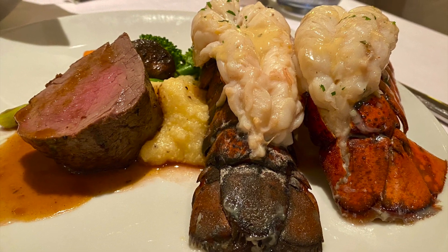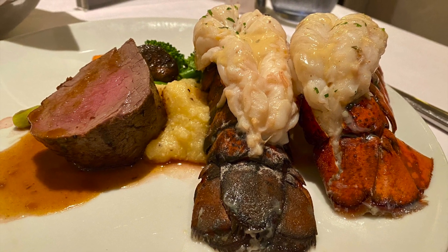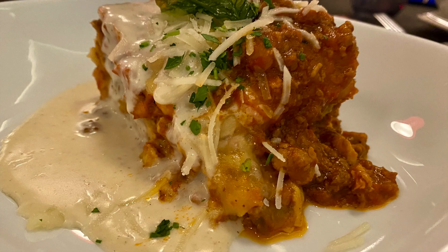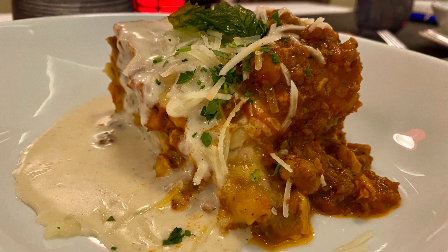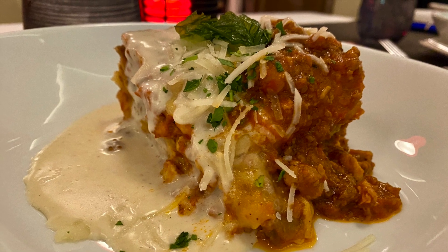Rudy's is the high-end specialty restaurant on Holland America's ships. They're heavy on seafood, and the seafood tower is a thing of beauty. This will cost you an extra $25 in addition to the specialty dining fee, but it is so well worth it.